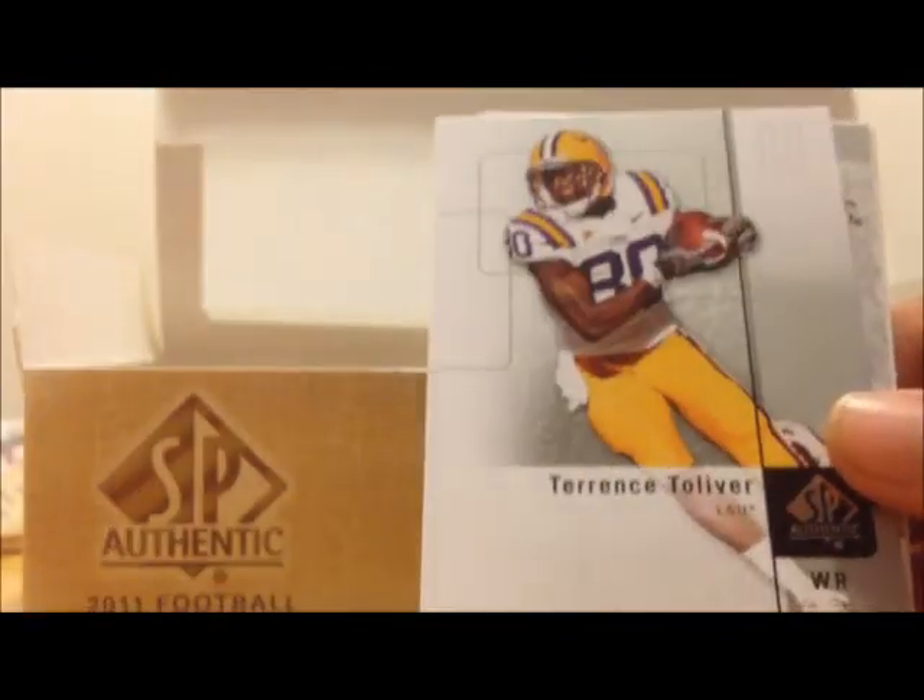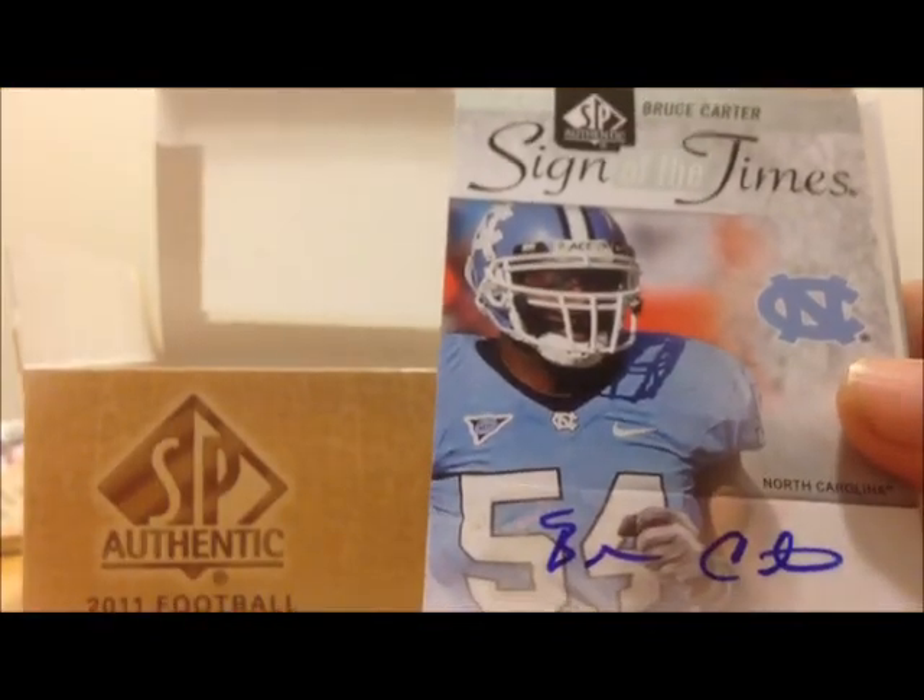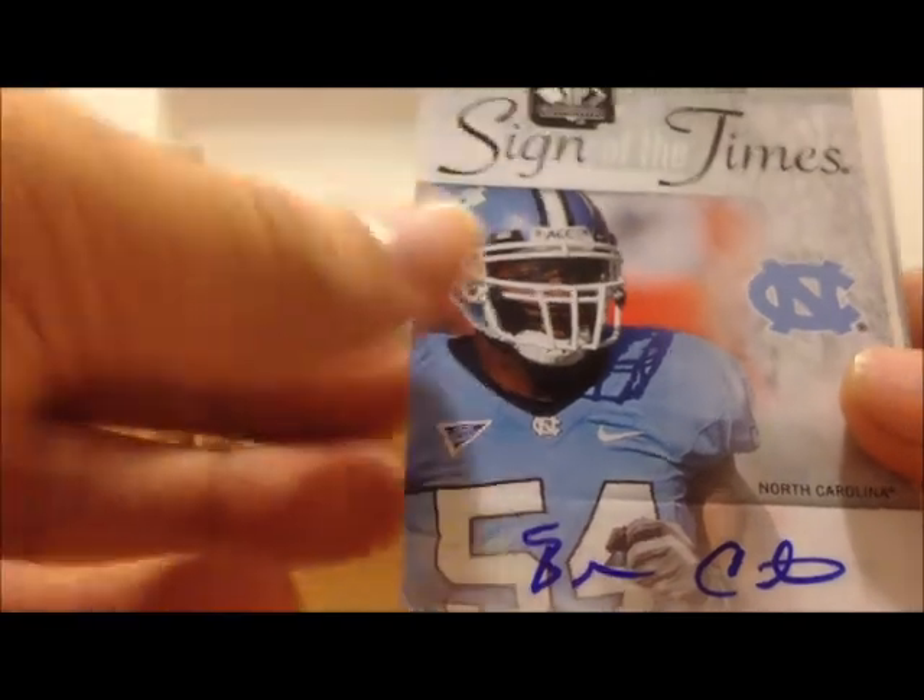Roy Helu, Terence Tolliver. Here's our first autograph — Bruce Carter, Sign of the Times.